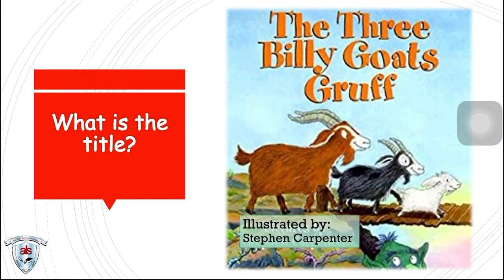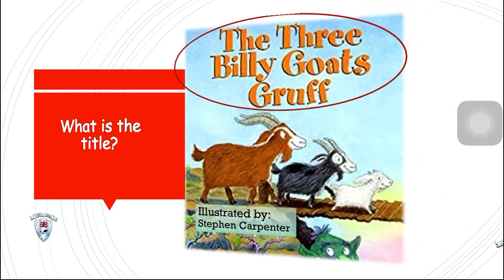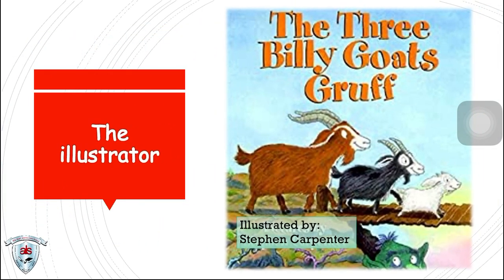What is the title? The title is The Three Billy Goats Gruff. Next, who is the illustrator? The Three Billy Goats Gruff story is a Norwegian fairy tale. The illustrator of this story is Stephen Carpenter.